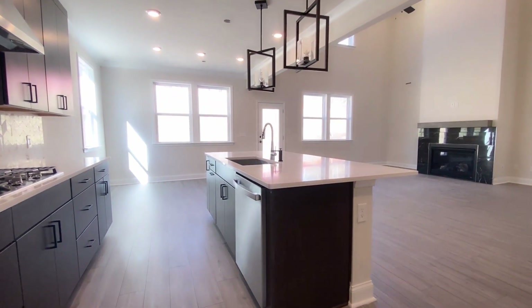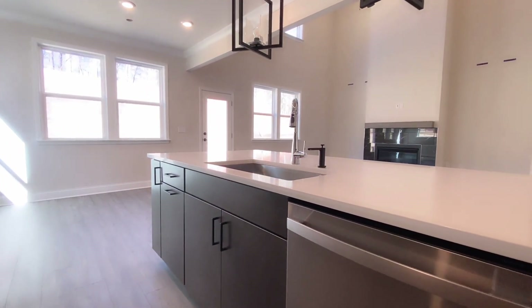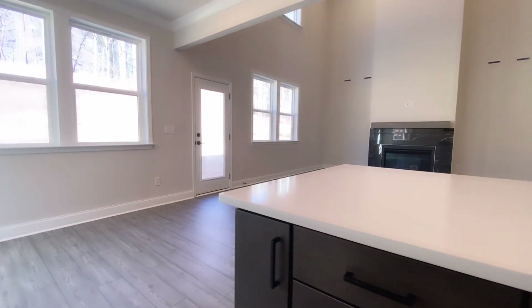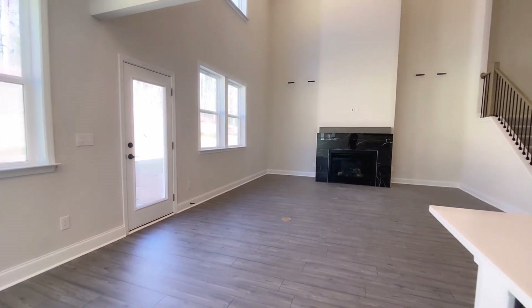There's a very large island here with a very large sink — you could certainly get quite a bit done on this kitchen counter. They've also extended the dual-tone chocolate and white design from the kitchen cabinetry to the kitchen island.